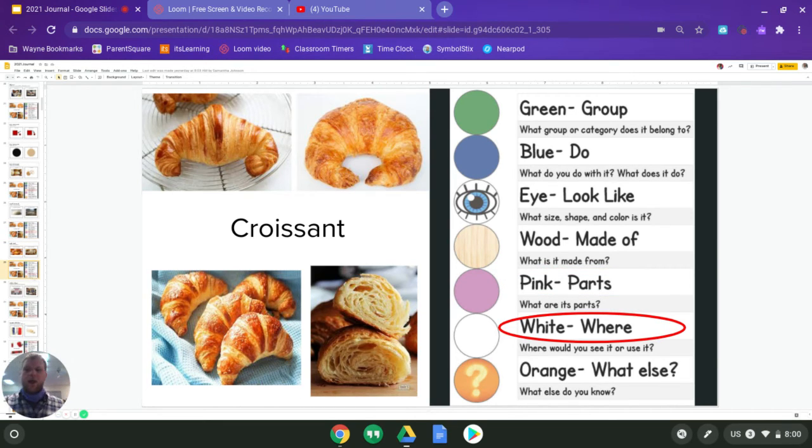Next is white and white is where. So where would we see a croissant? We talked a little bit about one place we might get a croissant sandwich from — Mr. Hibbard's favorite fast food restaurant. Think about that as you answer, but also think about where else you could find a croissant. Could you buy your own to make at home? Where would you find a croissant to make at home — where would you buy food to take home? Where's another place you could see it, maybe on TV where they do cooking?